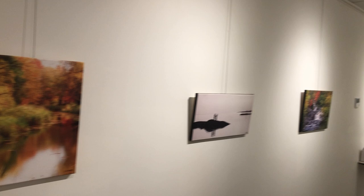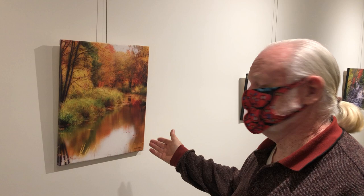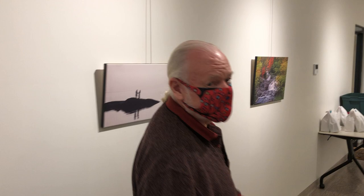Over here we have some photographs on canvas. These are by Janet Gosling and they're $50 each. She's marked the price right down. Beautiful shots of the area, so come on down and check them. There's about four of them to see.